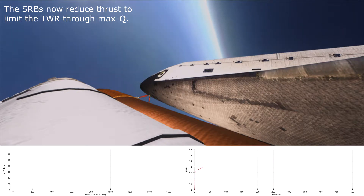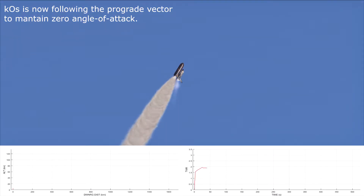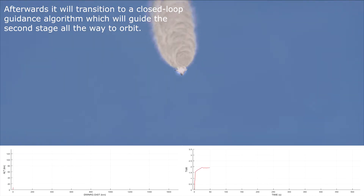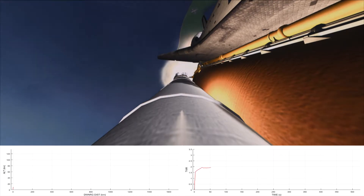30 seconds. Challenger now one nautical mile in altitude. Throttling engines down now to 75% as programmed. 40 seconds. Challenger now two and a half nautical miles in altitude. 45 seconds. Challenger now three nautical miles in altitude. 50 seconds — coming up now to create maximum aerodynamic pressure on the vehicle.